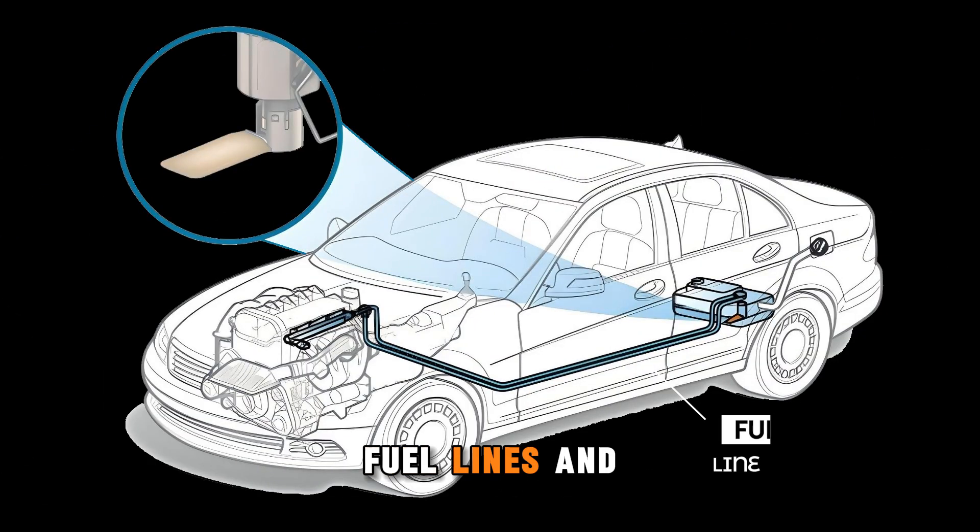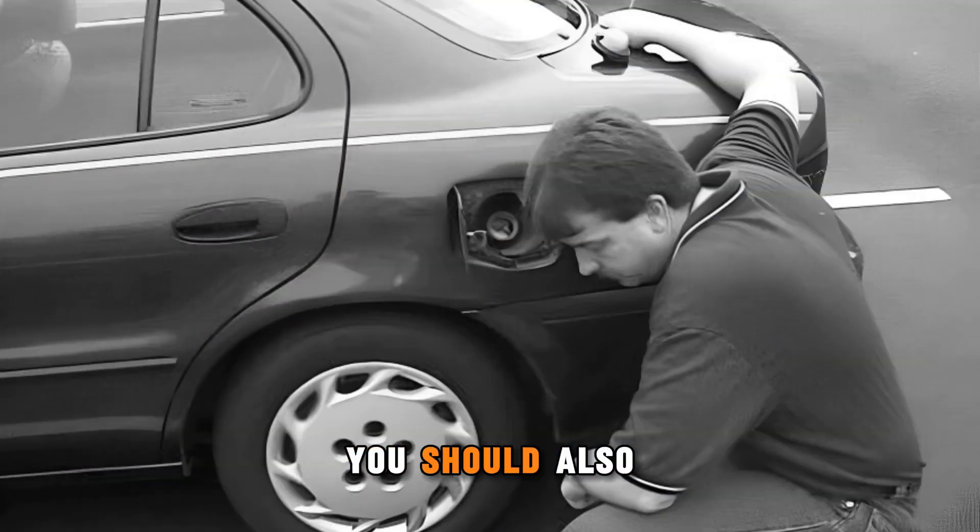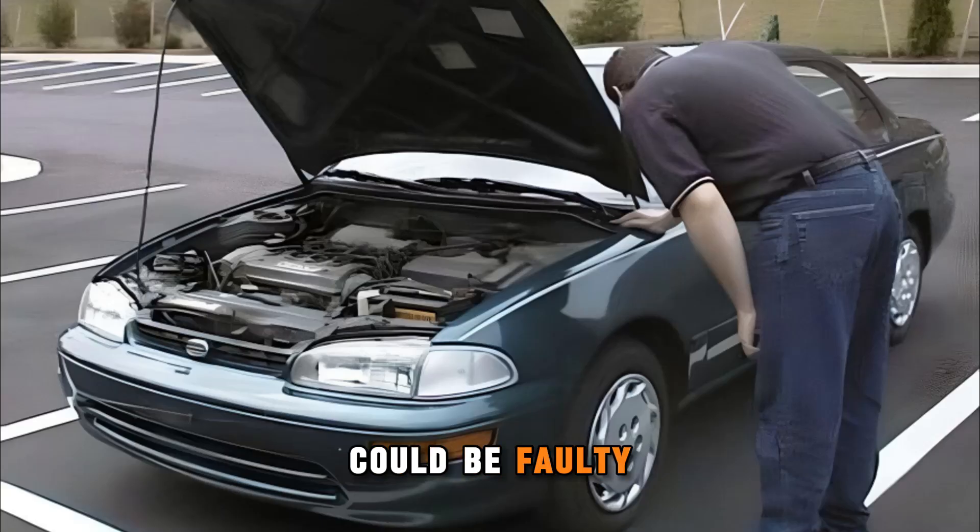Next, check the fuel lines and filter. If they're clogged or restricted, fuel can't flow properly. You should also listen for the fuel pump when you turn the key. No sound? It could be faulty or frozen.